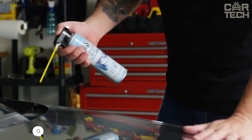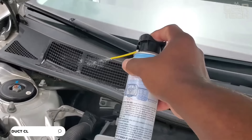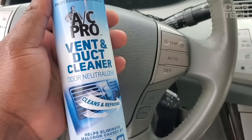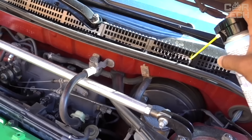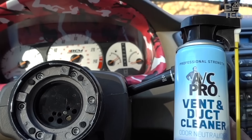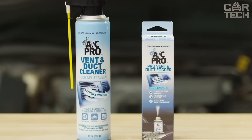Ventilation system cleaner for automobiles, specially designed for ventilation and air conditioning systems. It neutralizes and eliminates various aromas, leaving freshness and cleanliness. Cleans and sanitizes air ducts, removing light dirt and dust that accumulates there over time. Thanks to aerosol packaging, the product is easy to spray over the air vents and inside the cabin for maximum effect.